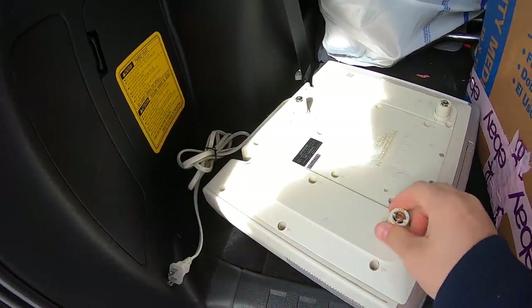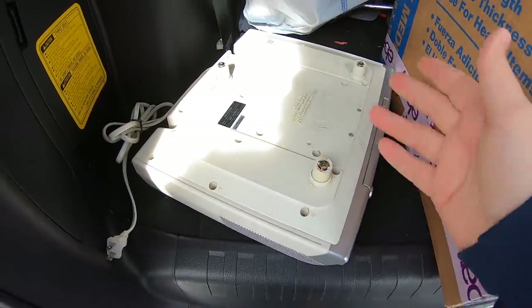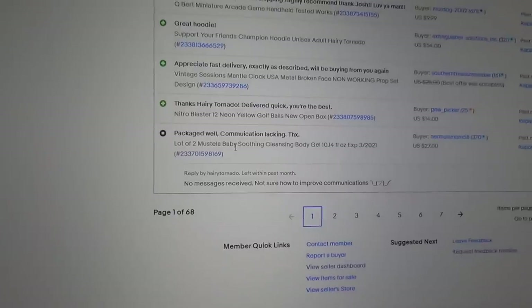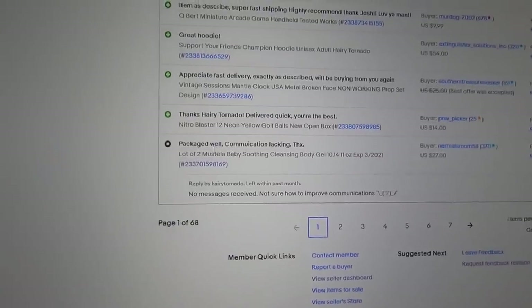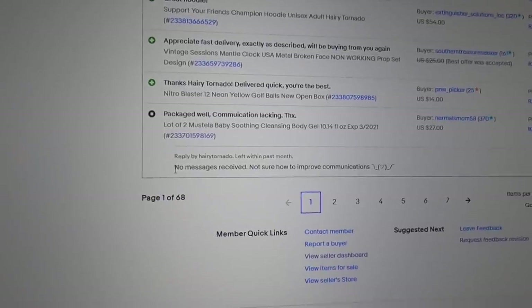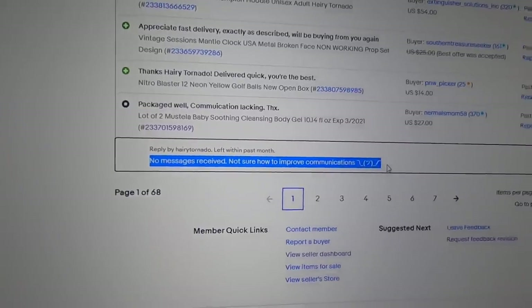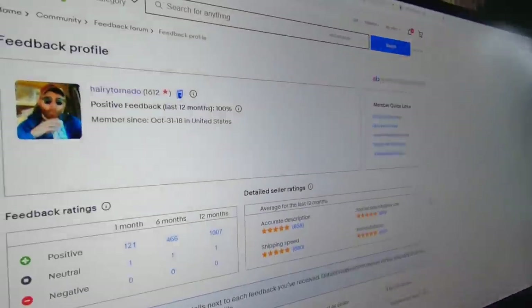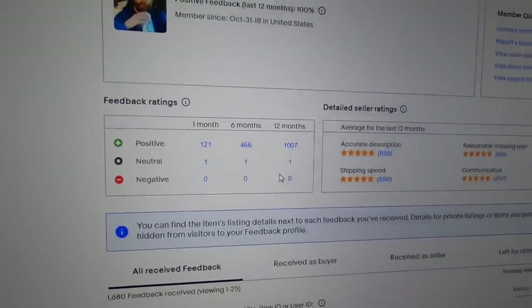Especially since this Sony has all the mount brackets and the remote, this would be really good to sell on Amazon if I was able to. So I'm home now, and I want to end today's video by talking about a neutral feedback that I recently received in my eBay store. The buyer bought a lot of two Mustela baby soothing cleansing body gels, and she left me neutral feedback saying 'packaged well, communication lacking. Thanks.' I responded saying 'no messages received, not sure how to improve communications.' I'm still at 100% positive over the last 12 months, and that's the only neutral feedback I received.